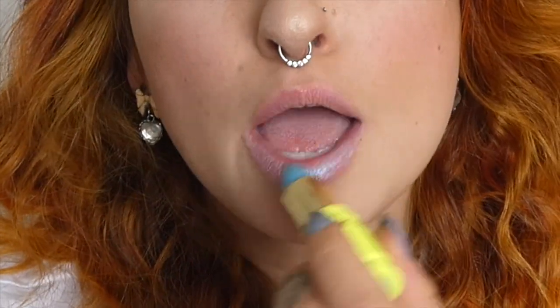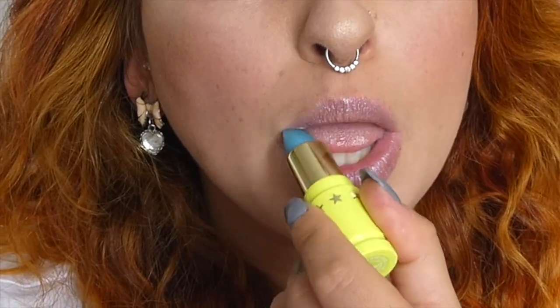So I'm here to try it on my mouth and see what it looks like. This is shade Jawbreaker by Jeffree Star. Oh, look at that shift. It's so stunning.